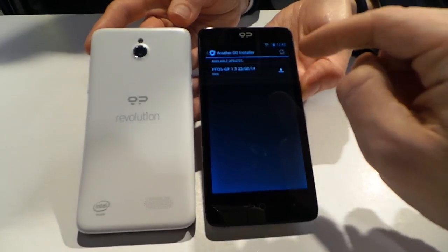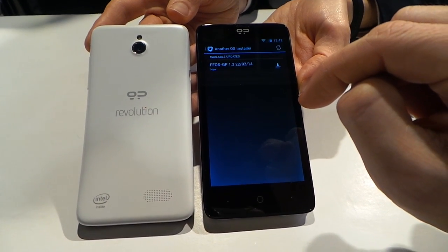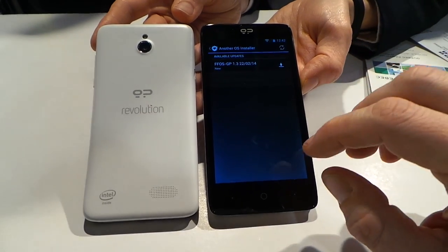There's Firefox OS. Now, if I hit Install Now, that would overwrite the Android OS on this phone. It's not really dual boot — you can't swap back and forth that easily.